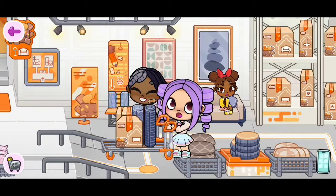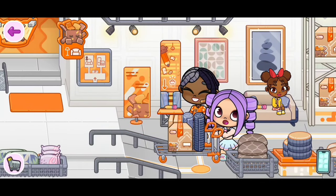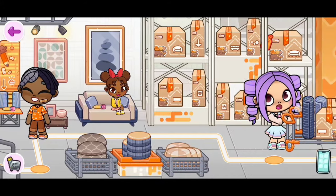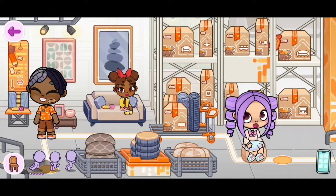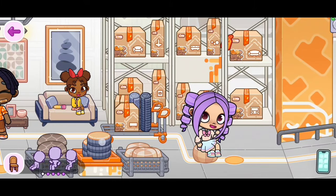Over here we have pencils — we're able to click on one. I think it's like to write the measurements. Then over here these look like seats — yes they are, they're really cute.